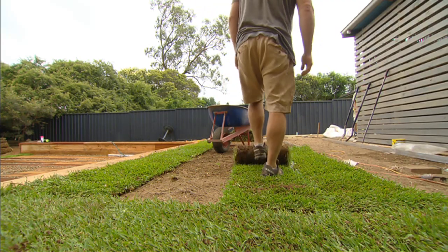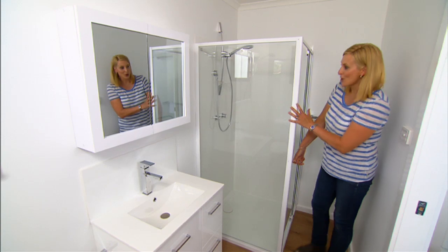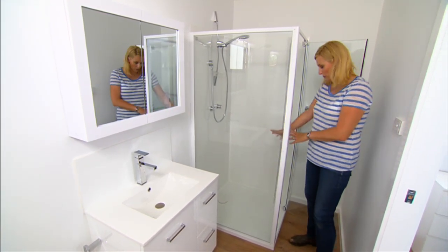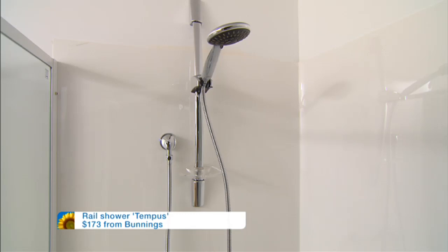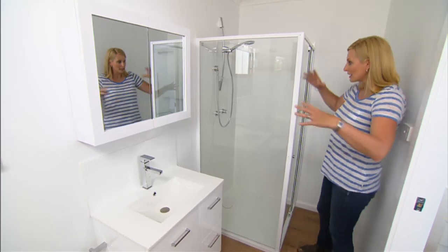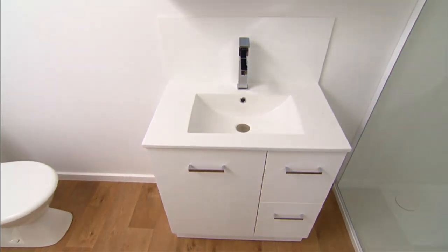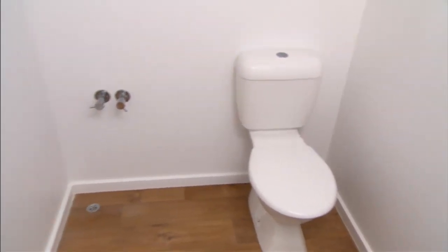Modular showers from Bunnings come in three parts — you choose the base shape based on where your drain goes (centred or to the side), then the backing sheets, then the shower screen itself. Plain glass is chosen here because even though it's a small room, it gives the effect of a bigger space when you can see through it. A slimline vanity was chosen so you don't feel cramped walking in. There's also a slimline cabinet, toilet in the corner, and space for a washing machine and dryer — a lot packed into a small room.